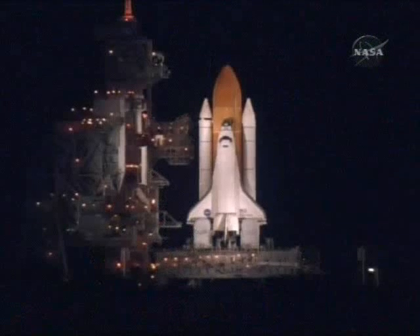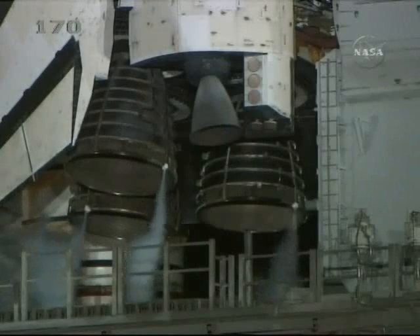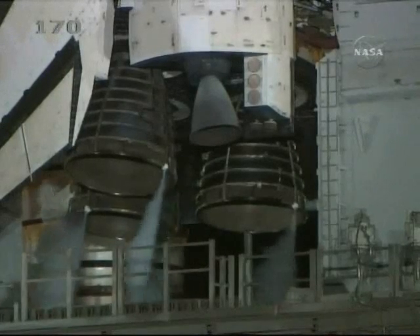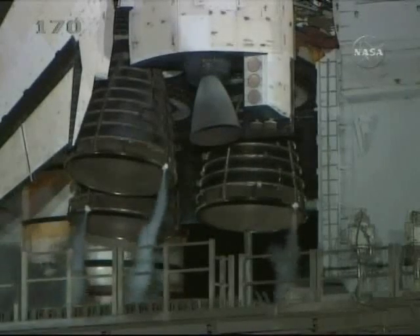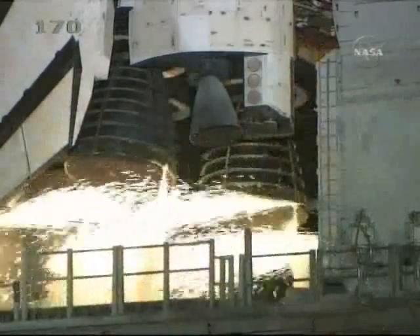Coming up on a go for auto-sequence start in 10 seconds. And we have a go for auto-sequence start. Discovery's onboard computers have primary control of all the vehicle's critical functions. T-minus 22 seconds. T-minus 15 seconds and counting. We have a go for main engine start.